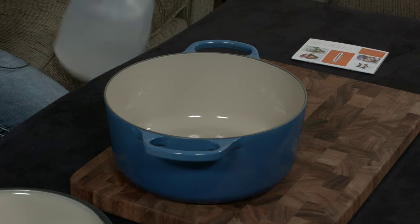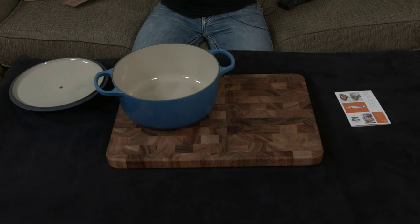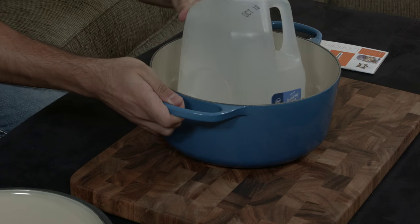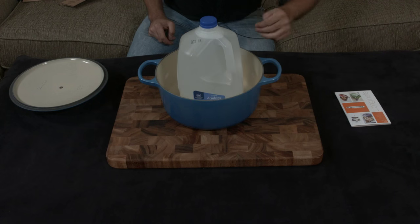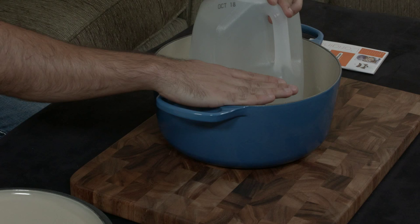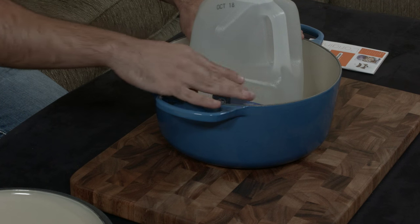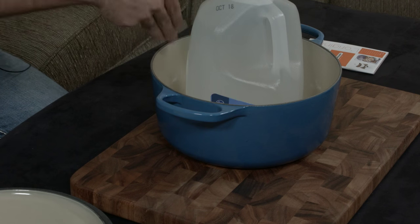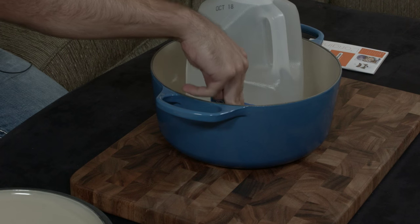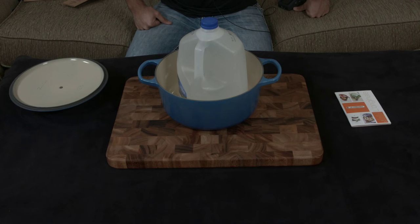This is just a regular gallon jug of water. I'll put it straight in the center — you get about three fingers of space around the entire thing, and the top of the Dutch oven ends right where the seam on the jug is, where the handle begins. So if you have a gallon container at home, put three fingers on either side and imagine it ending right at that seam — that'll give you a solid idea of exactly how big this is. If you have any questions, comments, or concerns, let me know, and I'll talk to you very soon.